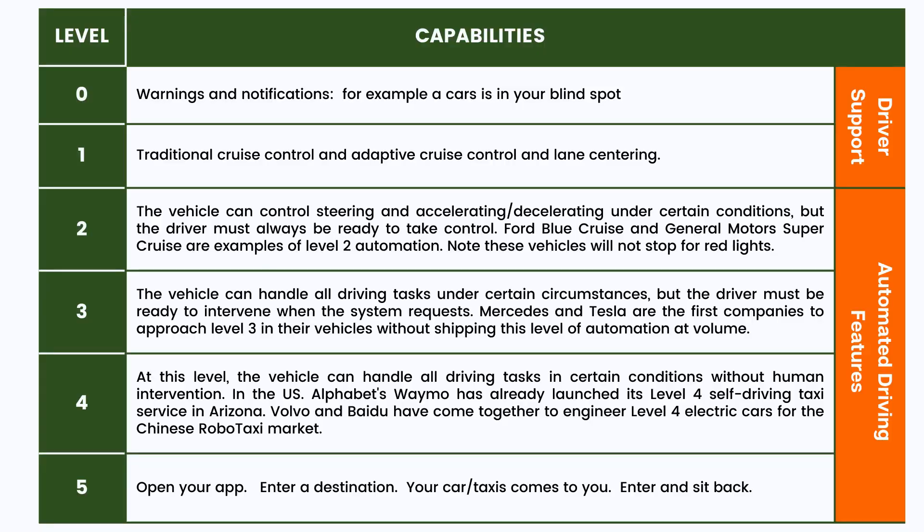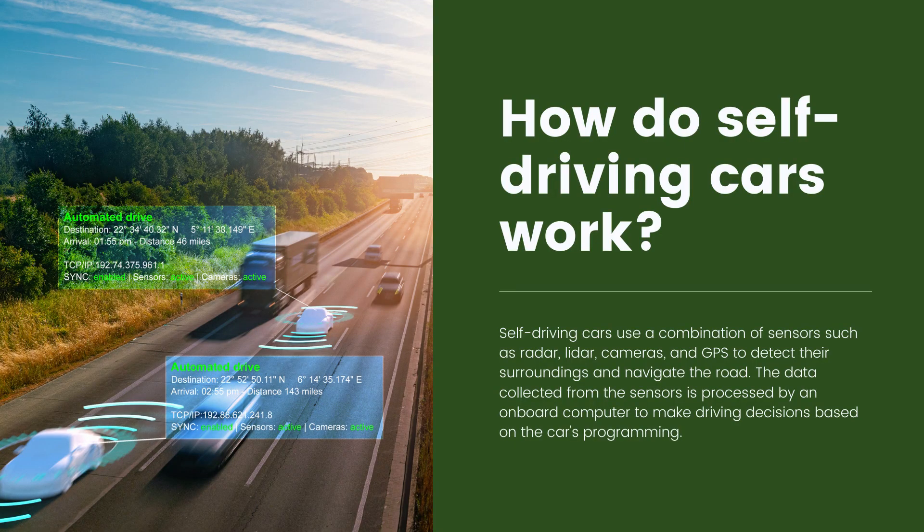Level five is what we probably think of when we think of fully automated cars. You go into the app on your phone or in the car, put in an address, and the car takes you there. If your car is in a parking lot and you put in your current address, the car will come to you. Self-driving cars sense the environment around them just as we do.